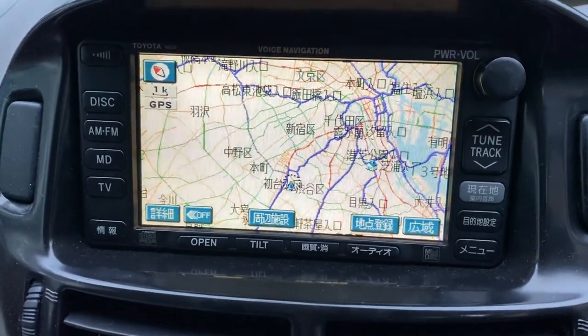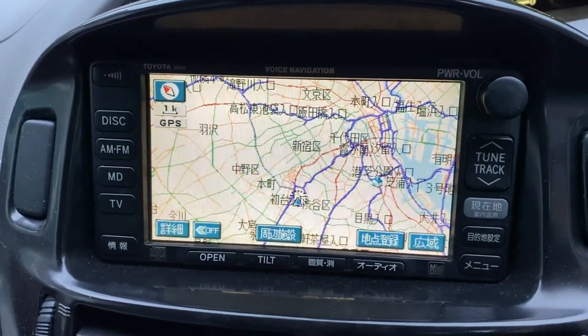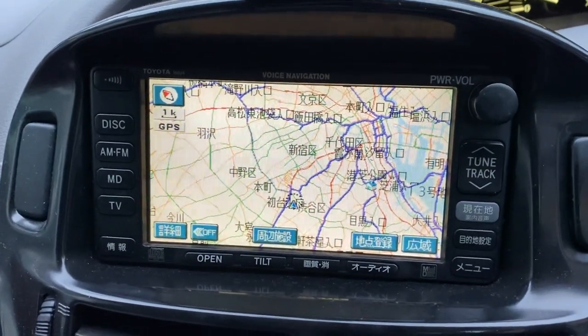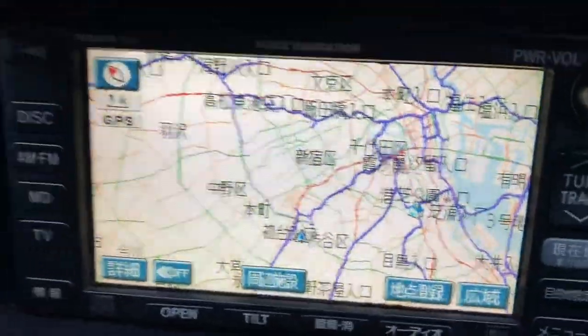Turning off the voice guidance in a Toyota Estima imported from Japan. This happens to be an older 2003 Toyota Estima with the original Japanese navigation.